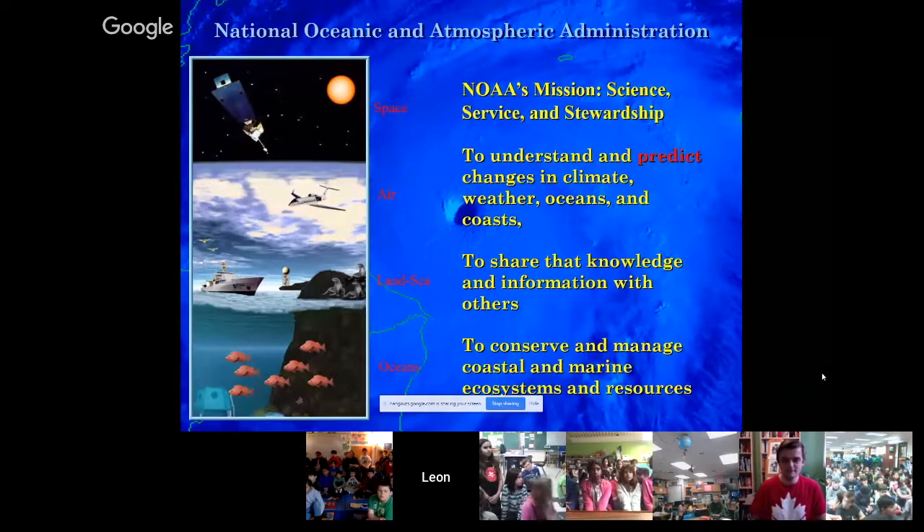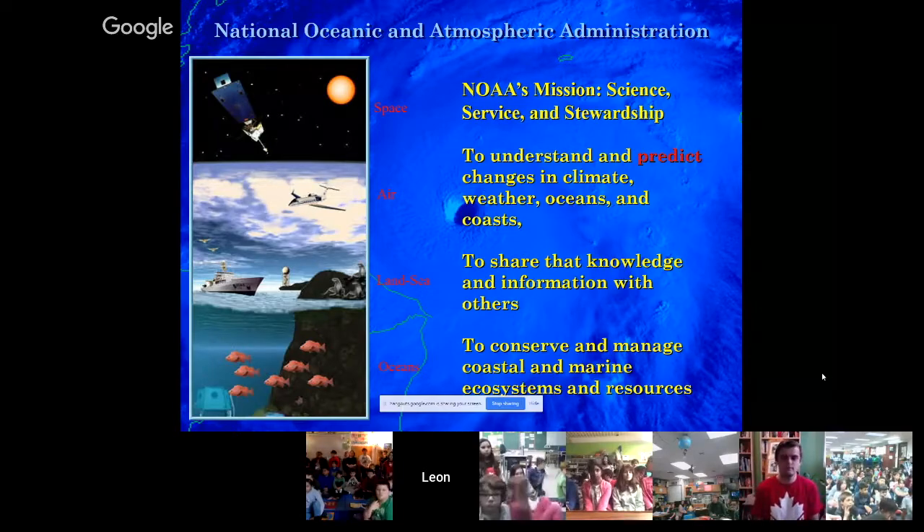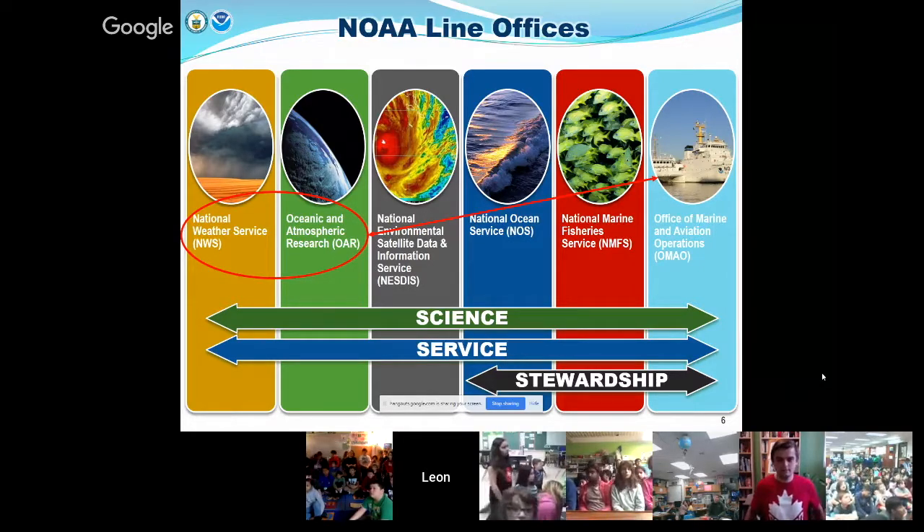The stewardship piece — if we see some of these train wrecks coming: sea levels rising, the planet warming, what do you actually do about it? Our fisheries are collapsing — how do we protect those resources so it's sustainable for the future? NOAA has a number of line offices. The two we'll concentrate on today are the National Weather Service and the Office of Atmospheric Research. The Office of Marine and Aviation Operations is where I work — we operate the ships and aircraft assets for NOAA.